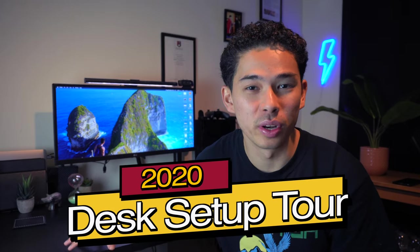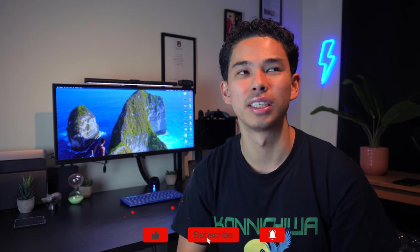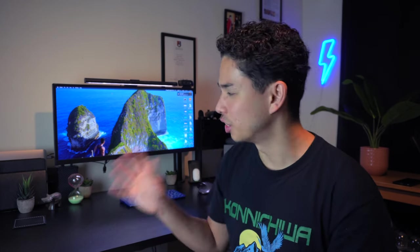Welcome to the much anticipated desk setup video! So many of you have been asking where I got this desk and this whole setup. Before we start, I want to take two minutes to say thank you — we just hit 30,000 subscribers, which absolutely blows my mind. It's because of you guys that I'm able to have this dream desk setup. A lot of these things I didn't actually pay for, and the ones I did were made possible by your support.